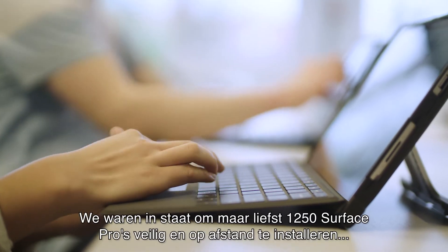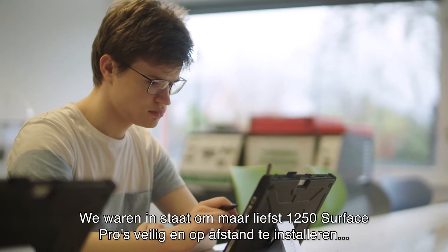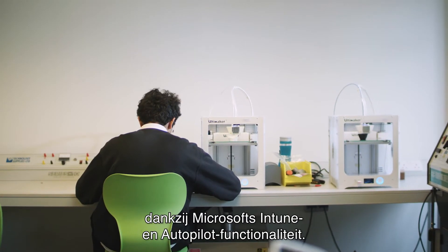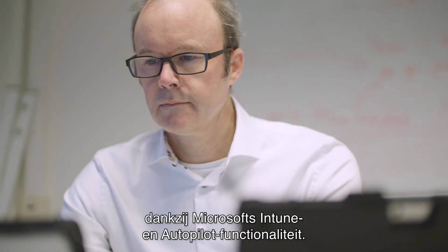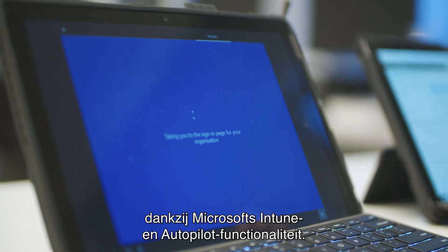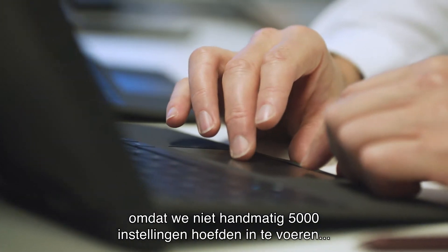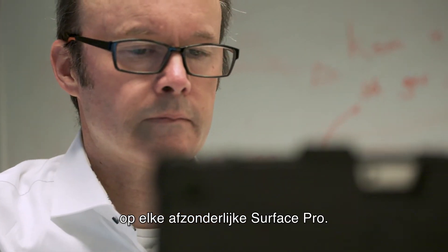We were able to roll out no less than 1,250 Surface Pros, remotely and in a safe way, thanks to Microsoft's Intune and Autopilot functionalities. This saved us valuable time by not having to configure 5,000 settings on every single Surface Pro.